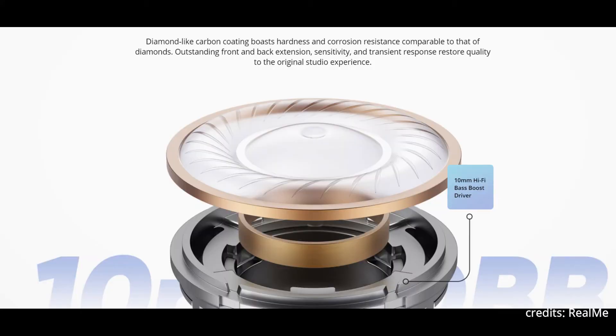Next is the 10mm Hi-Fi Bass Boost Driver. By using this they are offering studio sound quality, and this bass has been designed by the Chainsmokers as they mention on their Realme site.